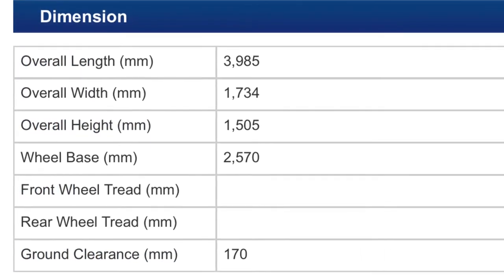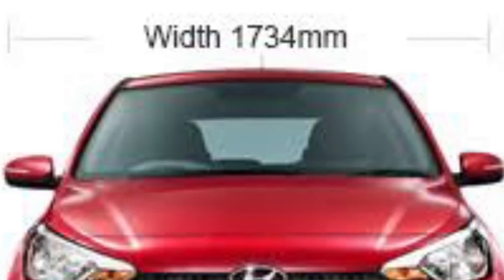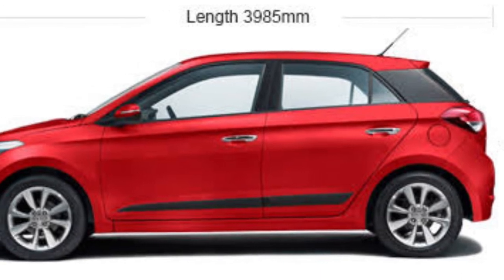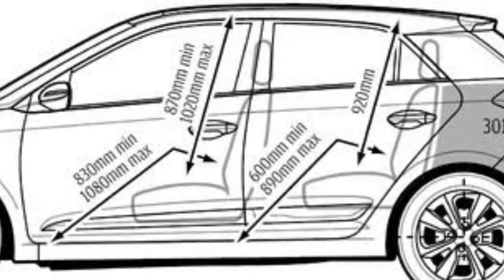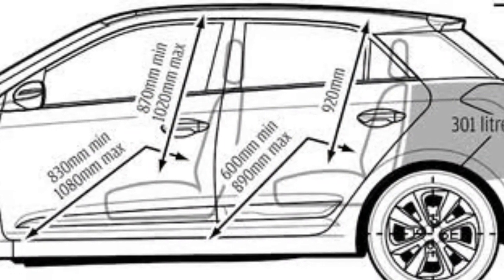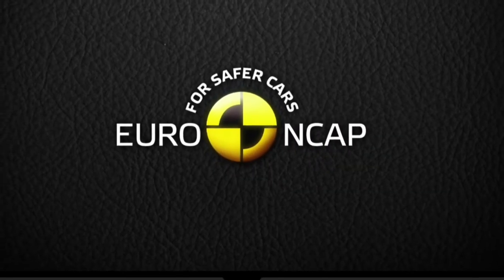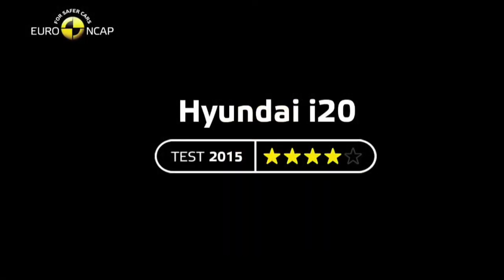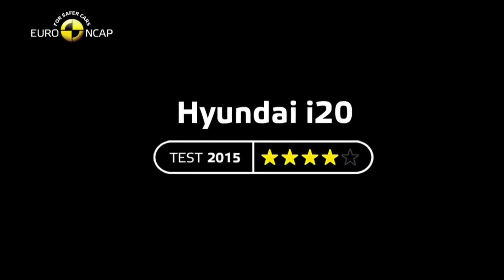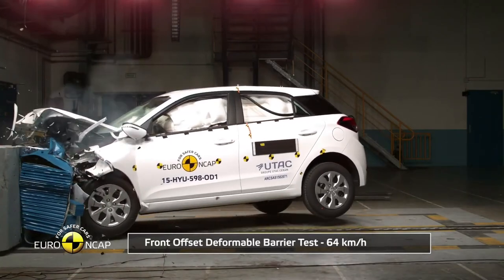The i20 has a length of 3985 mm, a width of 1734 mm, a height of 1505 mm, a wheelbase of 2570 mm, and a ground clearance of 170 mm. On safety, the car scored a four-star rating in the Euro NCAP test, and comes with six airbags including ABS, making it a very safe car.